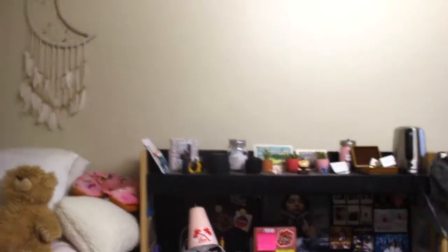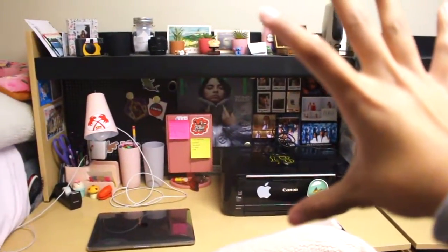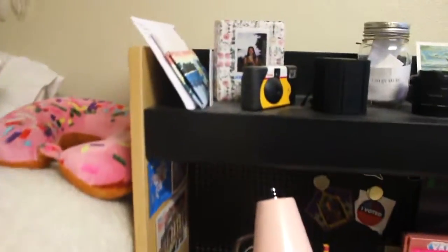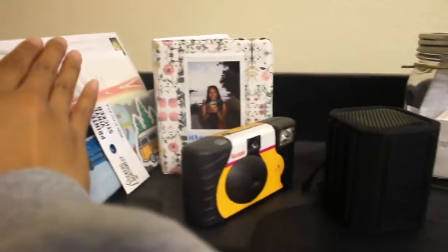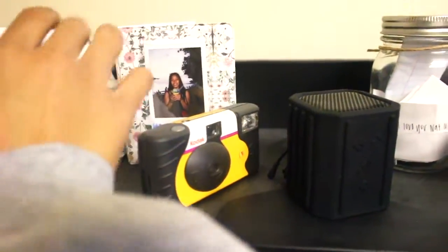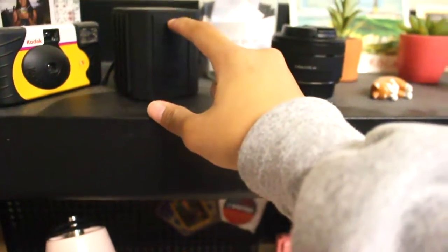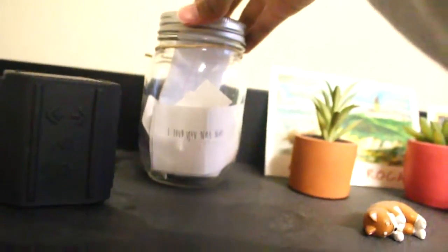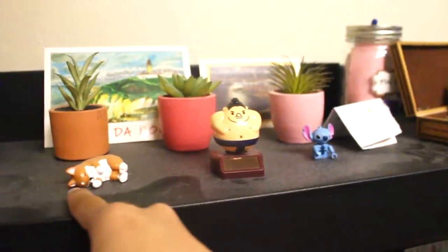We can't put tapestries — because if we did, I would have a tapestry up. But we can't because it's a fire hazard. This usually looks a lot better. Up here is just stuff I got from home. And I have my Polaroid pictures, my Bluetooth speaker, and then this is a mason jar thing my friend gave me before I left. Sorry, this is really dusty, haven't cleaned it in a while.